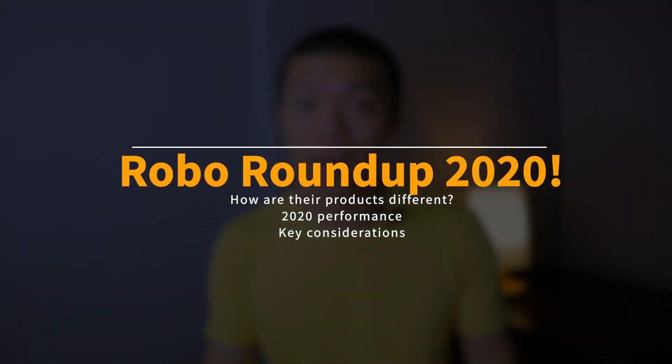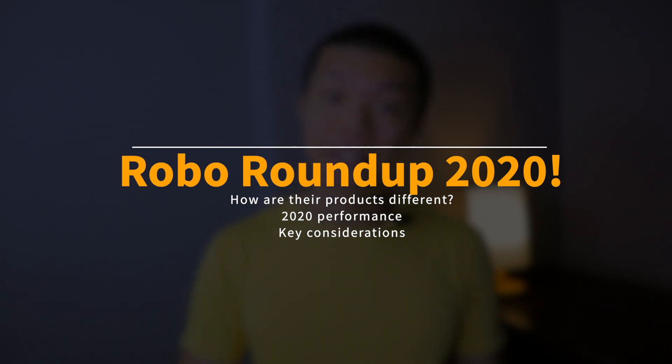For the purpose of this video, I'll actually be ignoring some of the more niche or specialized products that they have. For example, Syfe has their REIT+, and Endowus has their FunSmart, which is actually more of a DIY kind of product. I'll give you an overview of their products and how they compare with each other, how they did in 2020 including their drawdowns, and then leave you with some considerations if you're thinking about these three players.